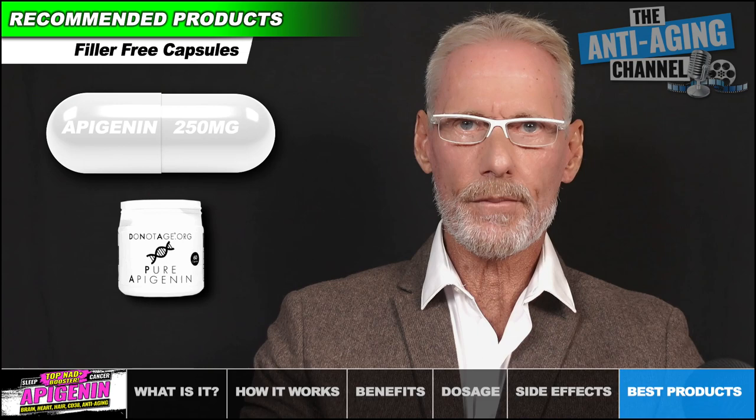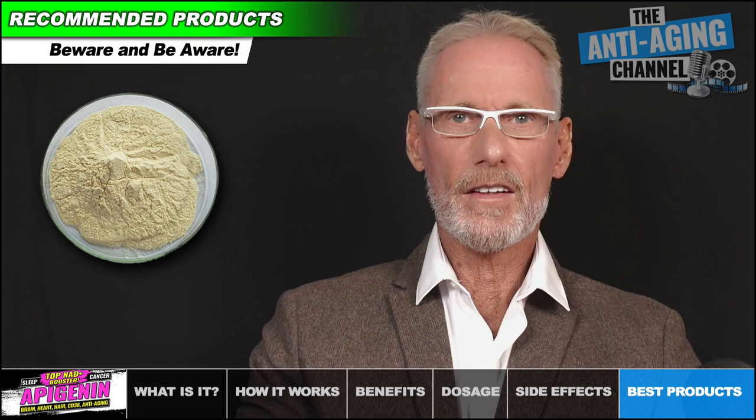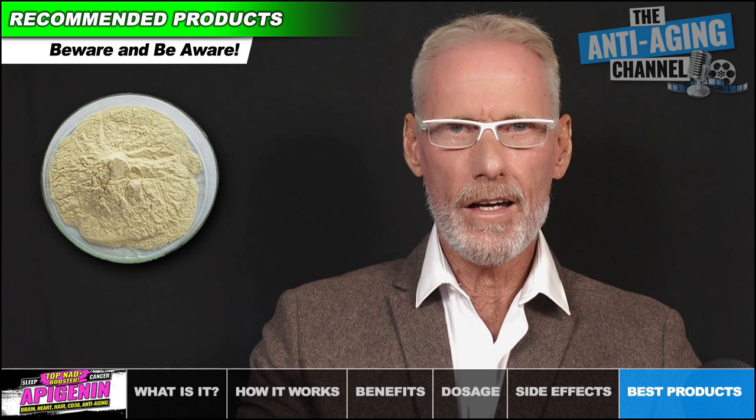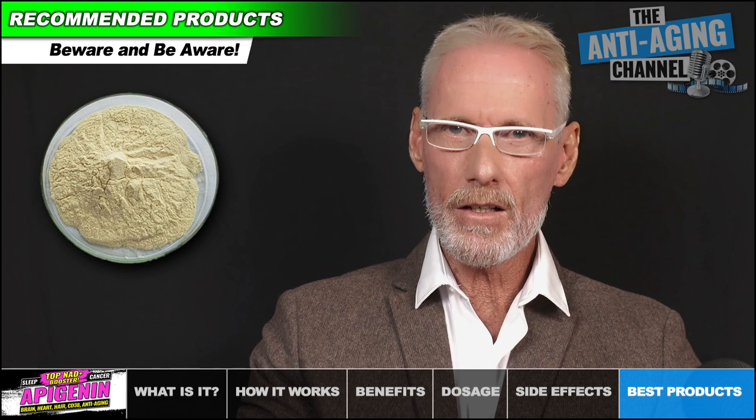It's available in 60 or 366 capsule packs. If you decide to opt for a powder product, depending on the plant source that the Apigenin was extracted from, it should generally be a pale brown or even slightly yellowish colour. Worryingly, I received one Apigenin powder product for testing that was pure white — so beware and be aware.